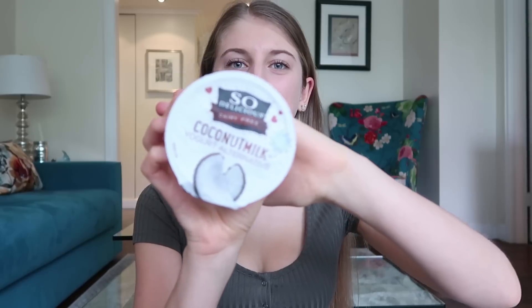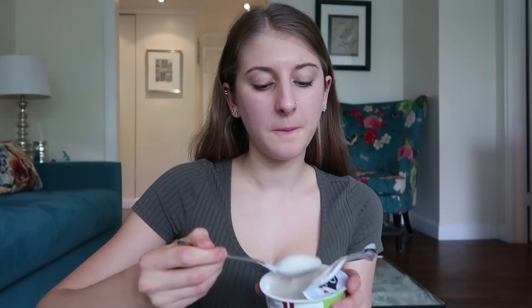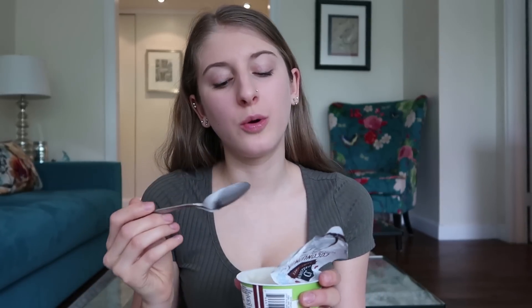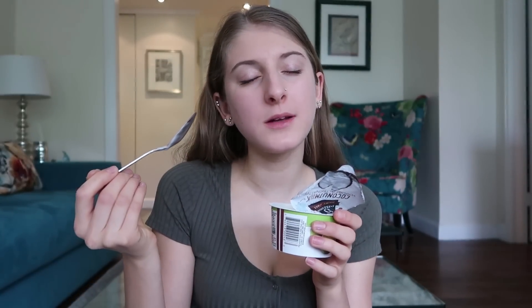I actually have a bonus yogurt — I bought the So Delicious key lime flavor. It smells like paradise. That is so good. It smells so good, tastes so good. Definitely a 9 out of 10. That is really good.